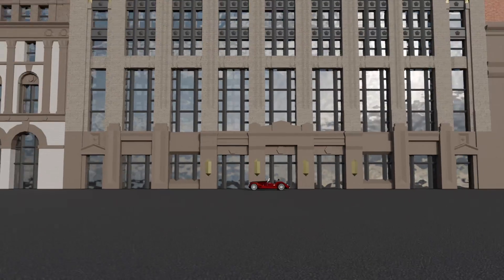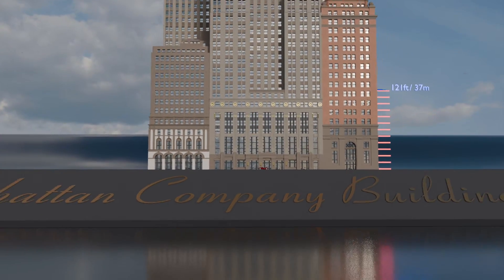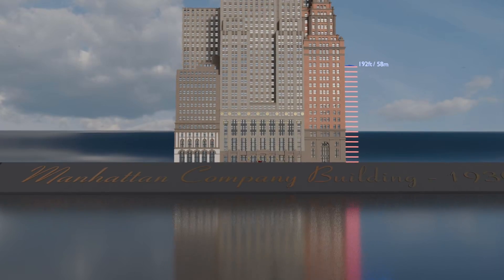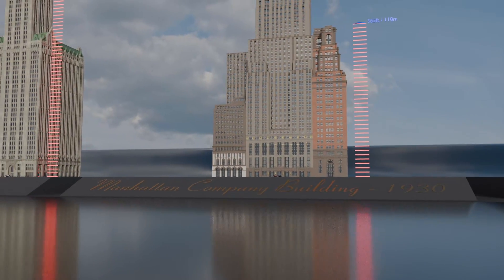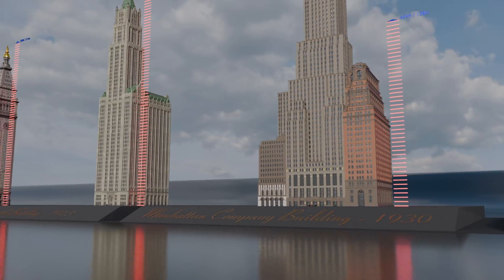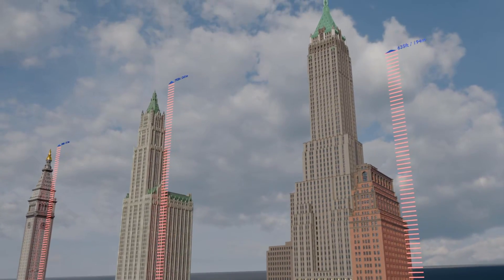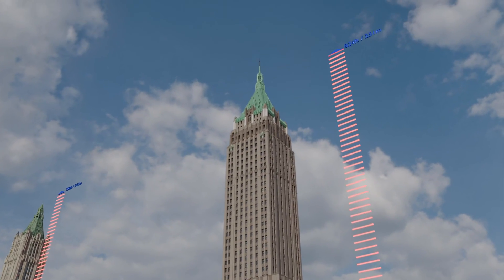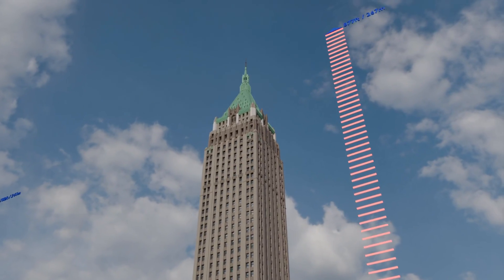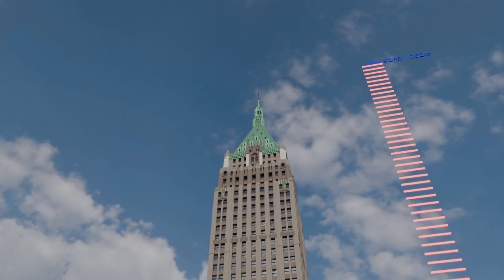The Manhattan Company Building in New York City, better known as 40 Wall Street or the Trump Tower, is probably, despite being a magnificent building, the least relevant on the list. And perhaps this is because its leadership was fleeting, lasting only a few weeks. Commissioned by the Manhattan Company and designed in the Neo-Gothic style by H. Craig Severance, with Yasuo Matsui and Shreve and Lamb, it was completed in 1930 and reaches a height of 927 feet.